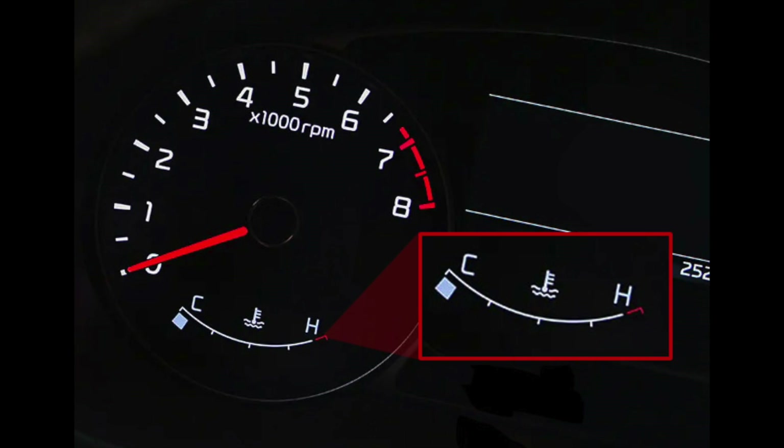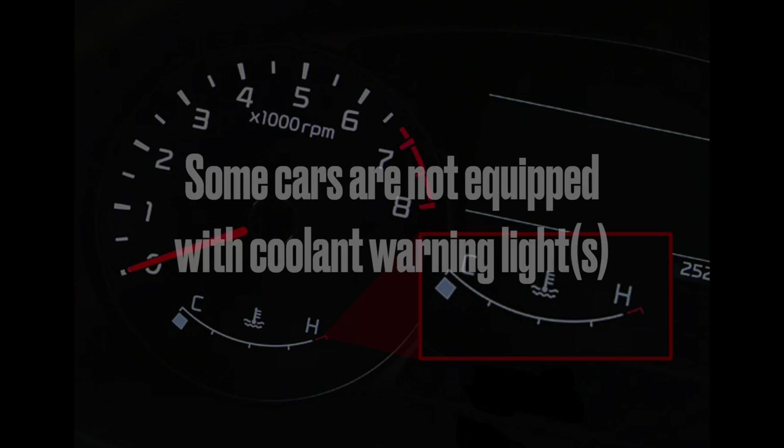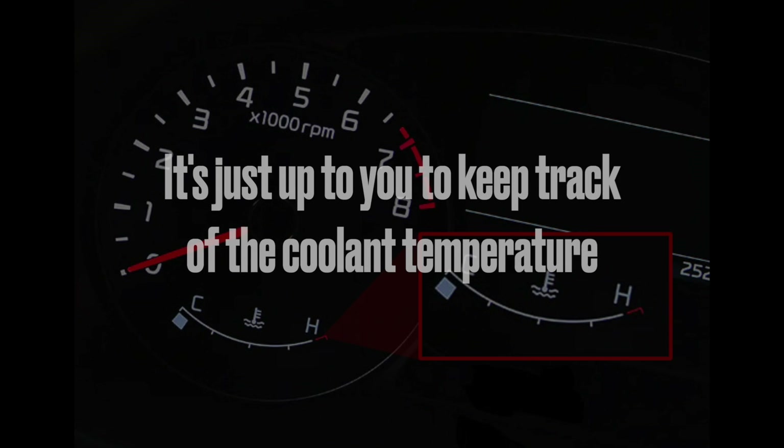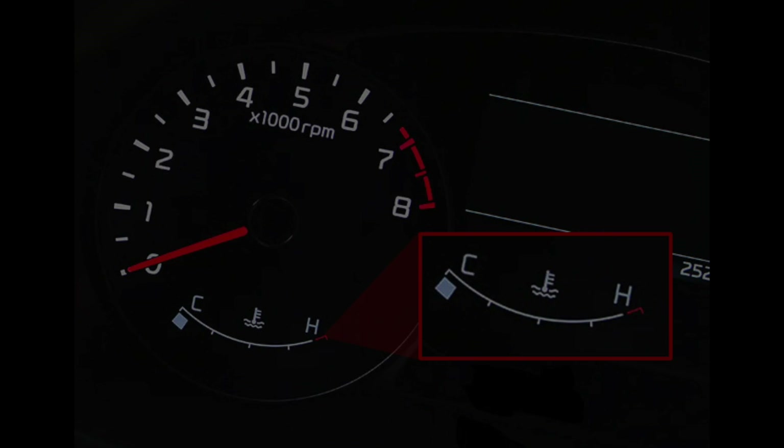If your car is not equipped with this warning light, it's still the same story — not revving the engine until it warms up. The only difference is that it's up to you to keep track of the coolant temperature on your dashboard.